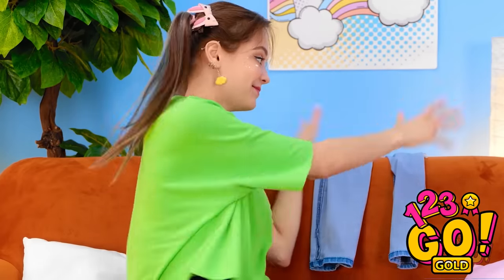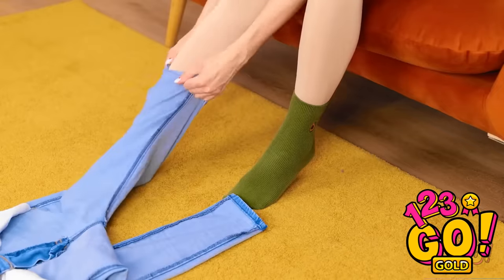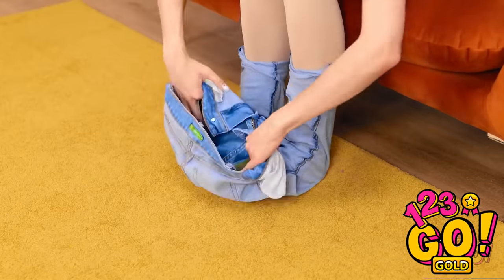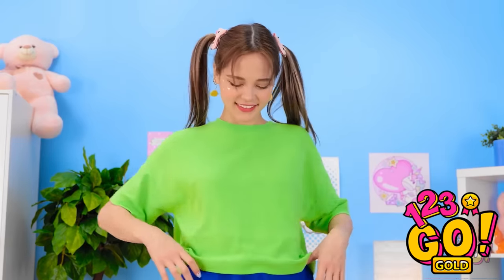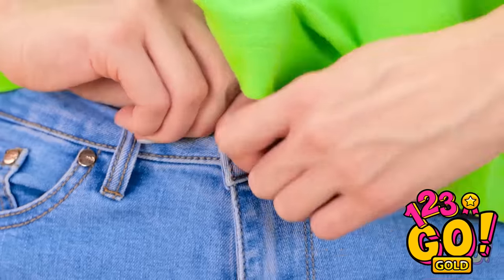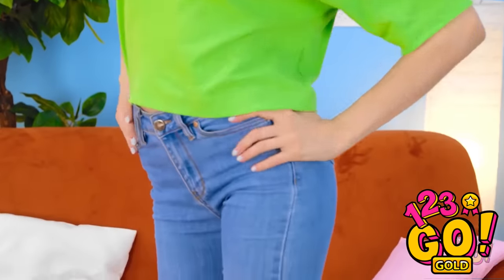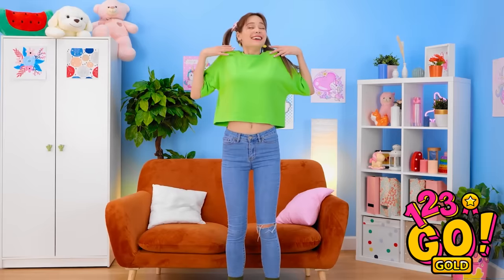Wait, maybe I can do something. I'll just put these on backwards. Just gotta slide them up both legs and then pull them up! Yes! It's working! I totally tricked the pants! So long, skirt — I don't need you anymore. Yes! My favorite jeans live another day! And they still look just as good as before! I can finally start my day!